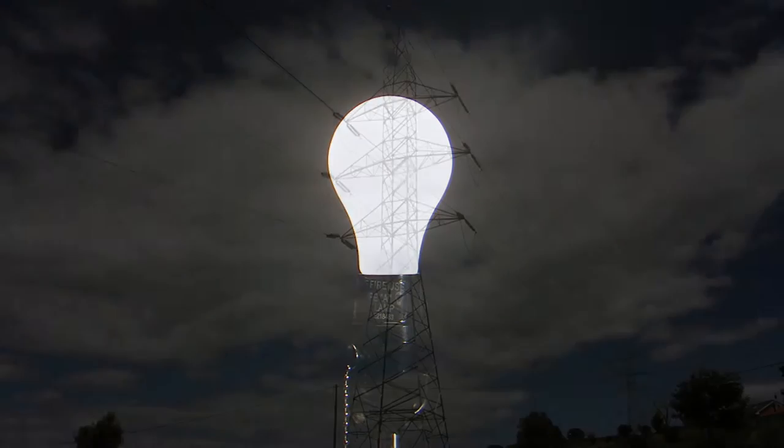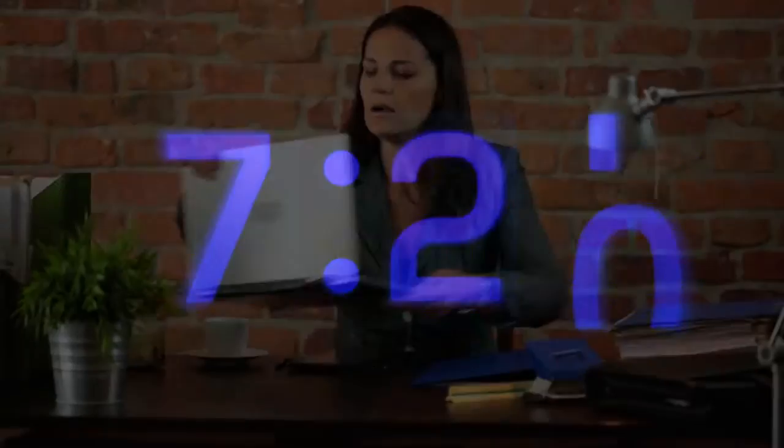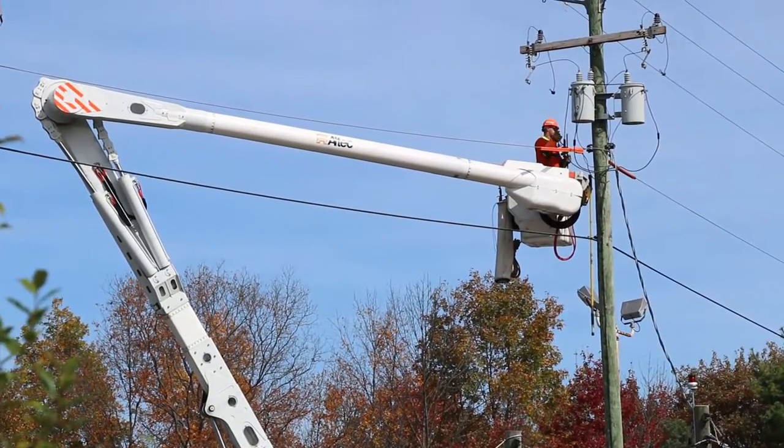Electricity keeps us safe, secure, and comfortable while we sleep. It wakes us in the morning and energizes our days at work and at home. Under normal operating conditions, our electricity delivery system is extremely safe and reliable.